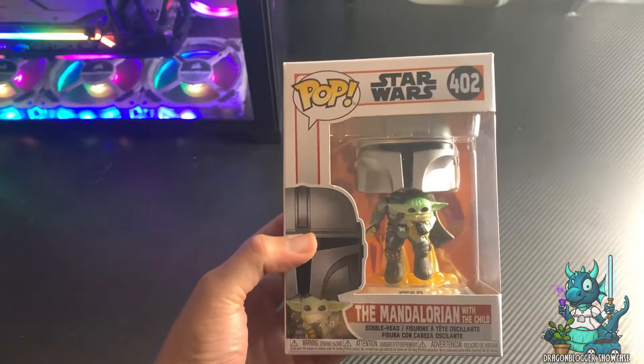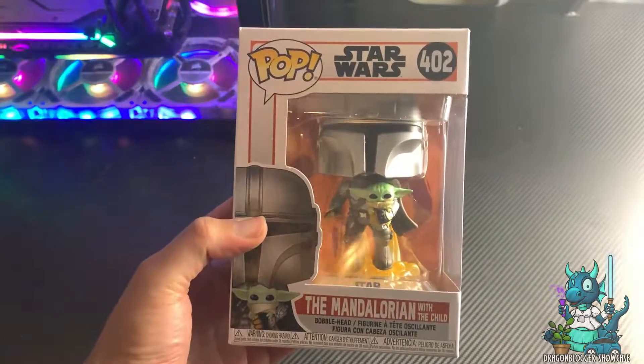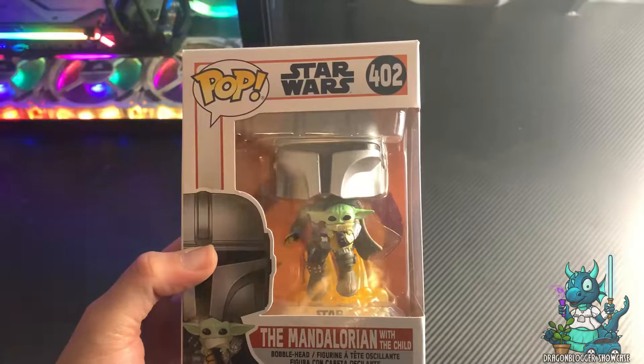It's the Mythosaur, which is iconic to Mandalorian culture lore wise. And again, it's just a really nice Funko Pop.